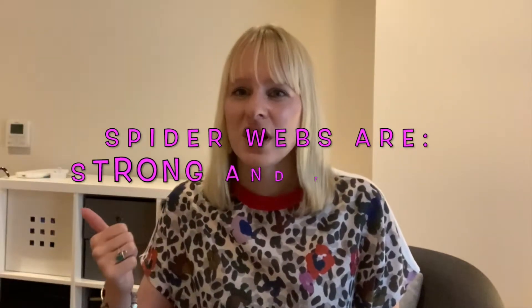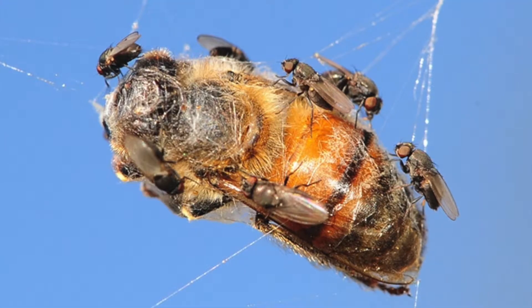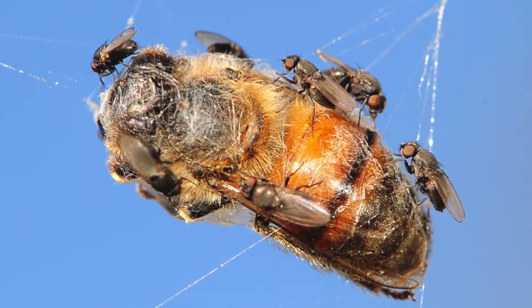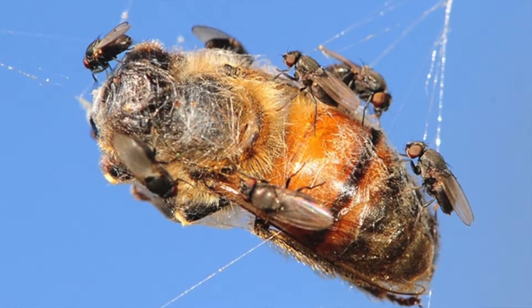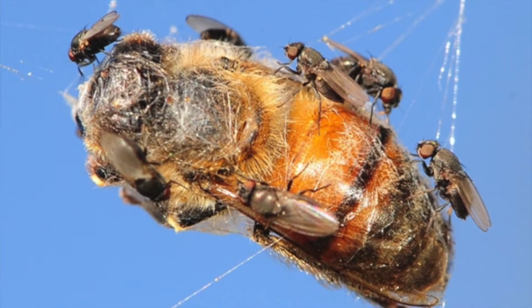Spiders have two really unique properties. First of all, they've got to be really strong, and then they've got to be very flexible as well. You have a honeybee that flies in at full speed. As soon as the bee hits the web, the web stretches out — which it can do because it's so flexible — and this way spider webs can deal with the impact of insects flying into the web.